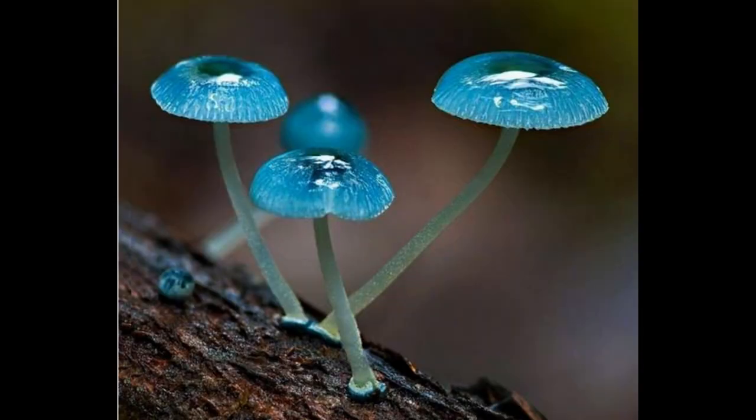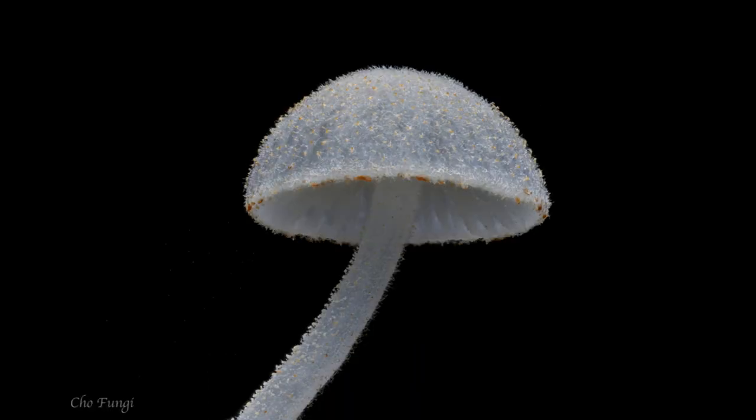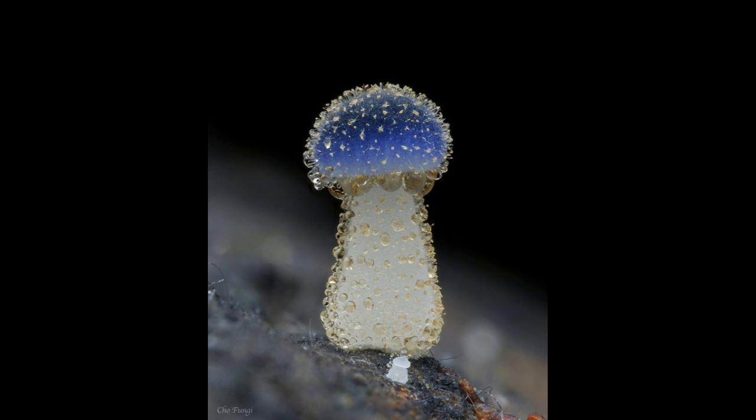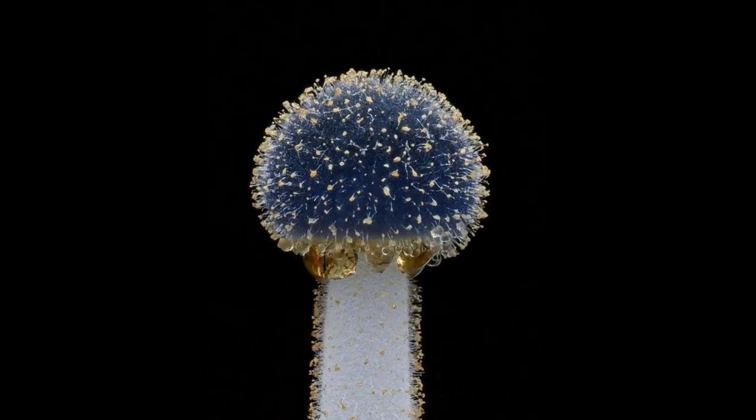Mycena subcyanocephala and other colorful mushroom species are popular subjects for mushroom enthusiasts, photographers, and artists. Some people also enjoy collecting and identifying different mushroom species as a hobby.